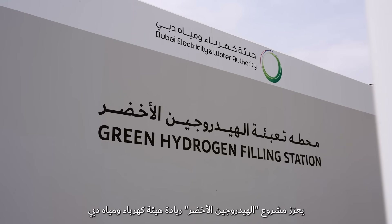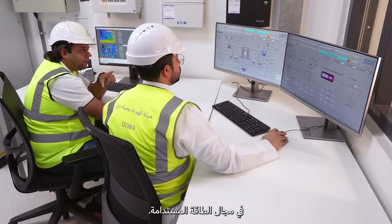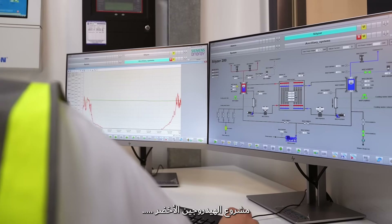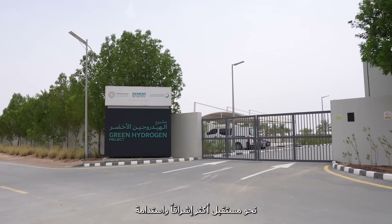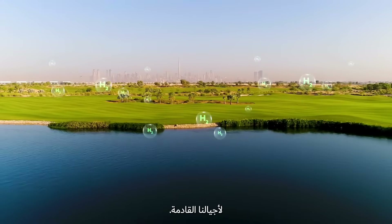The Green Hydrogen Project enhances DEWA's leadership in sustainable energy, working towards a brighter and more sustainable future for generations to come.